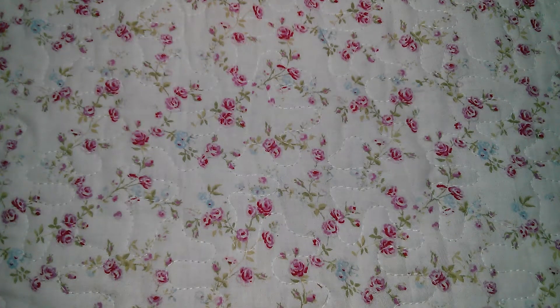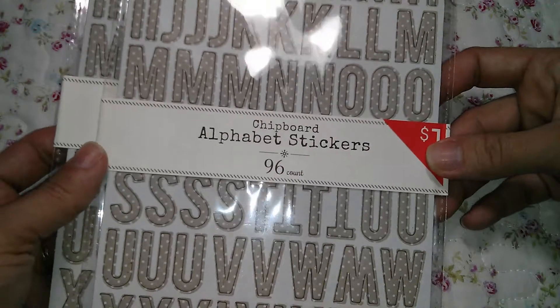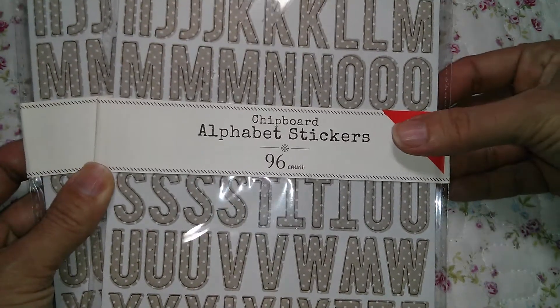Hi everyone, this is Rosanna and I just wanted to share a collective haul from Target, Joanne, and Michaels. Let me start with Target - I found more goodies from the dollar spot.